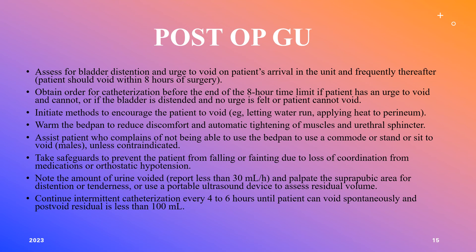Assist patients who cannot use a bedpan to use a commode or to stand — unless contraindicated, such as if blood pressure is too low. Safety is the top priority — ensure the patient doesn't fall or faint due to medications or orthostatic hypotension. When the patient voids, note the amount, palpate the suprapubic area for distension or tenderness, and use a portable ultrasound to assess any residual volume. If catheterization is needed, continue every four to six hours until the patient voids spontaneously and residual volume is less than 100 cc's.